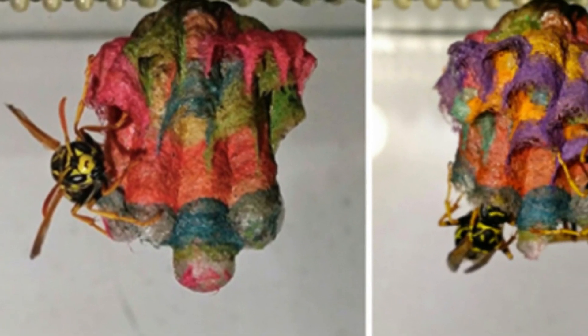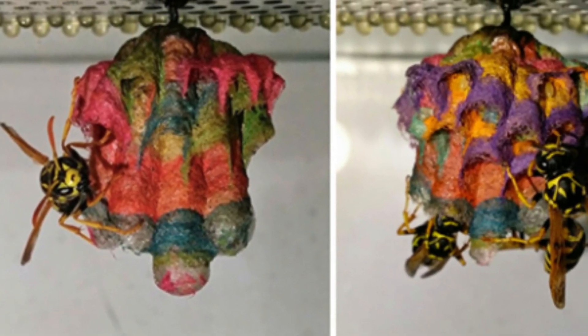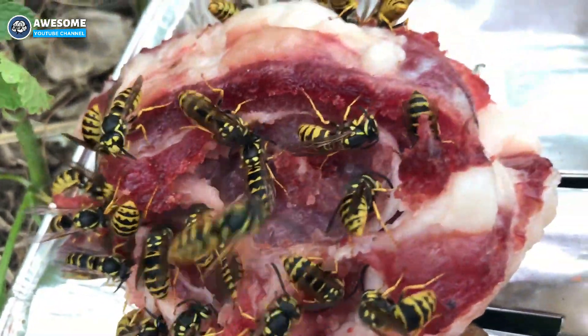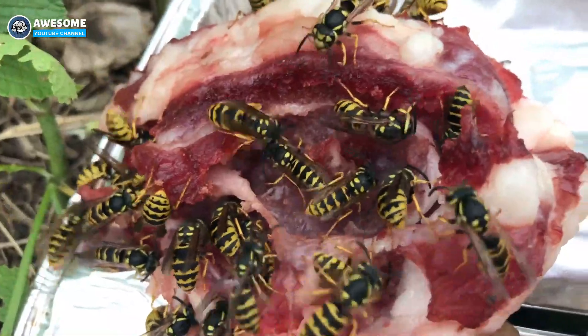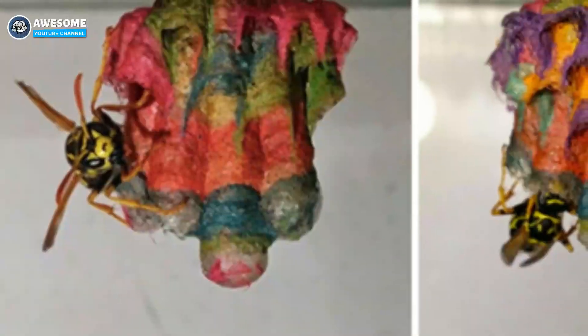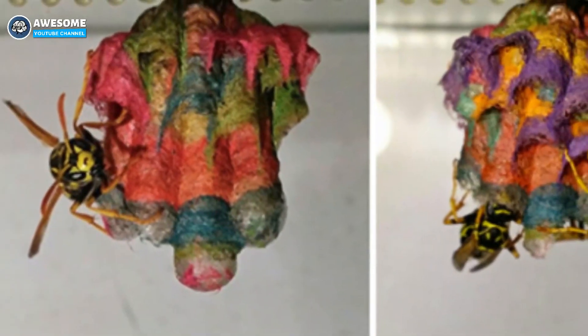A biology student gives wasps colored paper, and they build beautiful rainbow nests. So many people are afraid of wasps. Even though they're not big, their sting can leave your skin swollen, red, and painful. These reactions can last for a few hours to days.